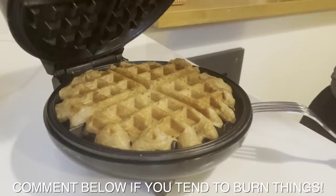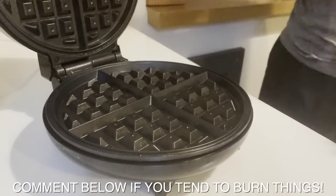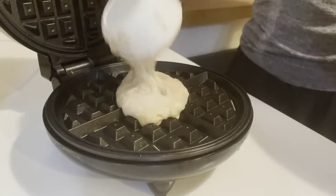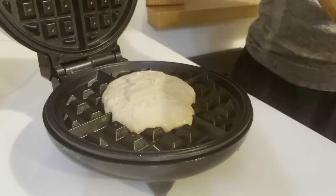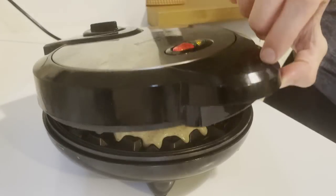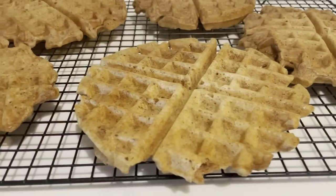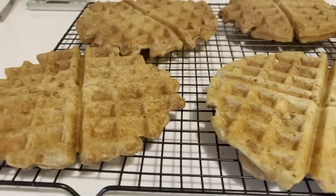I just set a timer so that I can move on to other things. At the end of the process, you should have about four to six Belgian waffle-sized sourdough vegan waffles that the whole family will love.